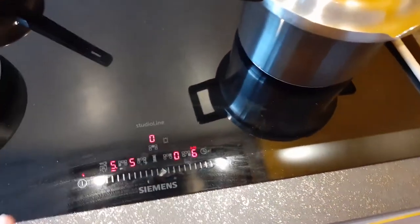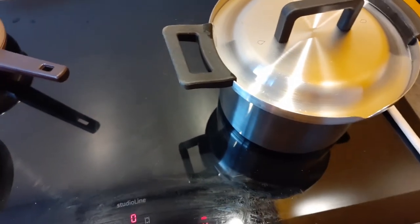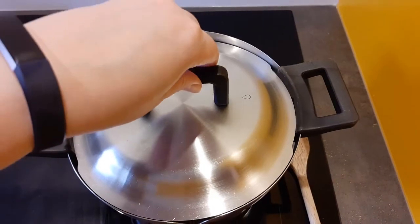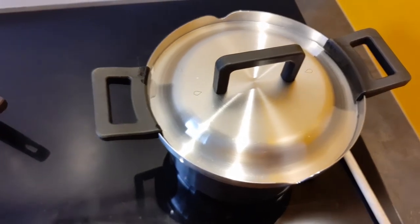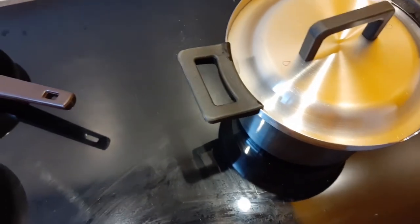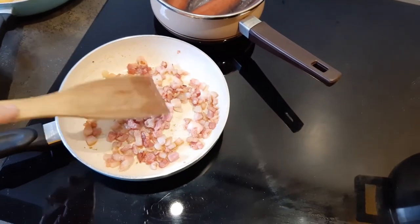I absolutely love induction cooking. I have my timer here — it says 14 minutes, and after 14 minutes it will just shut off and it's ready for me to take away. So no hot flames left when I lift up the pan. You'll see what it looks like once it's on the table.